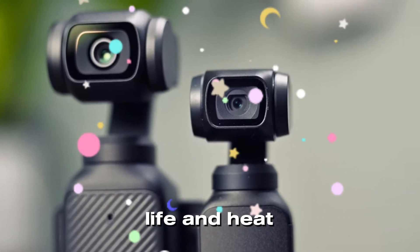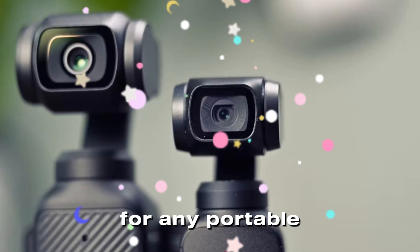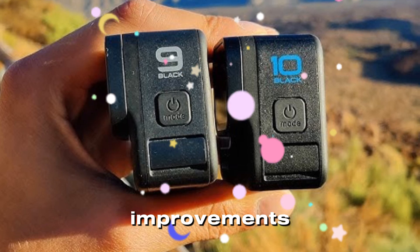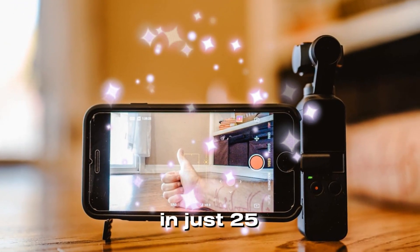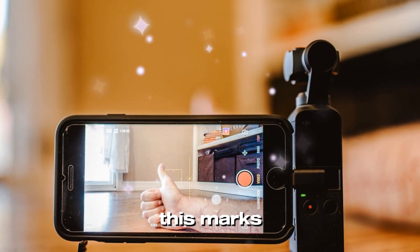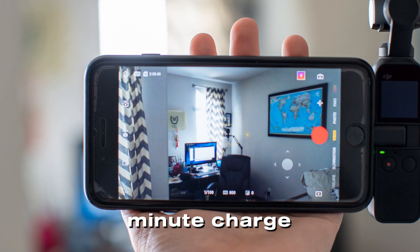Improved battery life and heat management: Battery life is a crucial factor for any portable device, and the Pocket 4 is rumored to deliver significant improvements in power efficiency. Early leaks suggest the device could support fast charging, reaching a full charge in just 25 minutes using DJI's proprietary PD charger. This marks a notable improvement over the Pocket 3's 32-minute charge time.